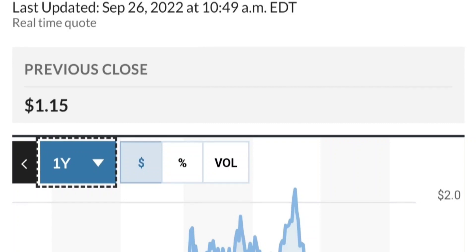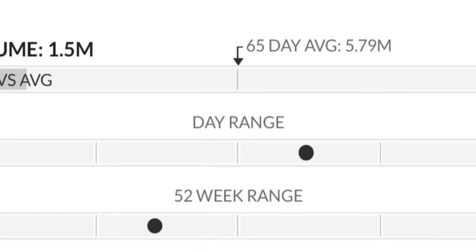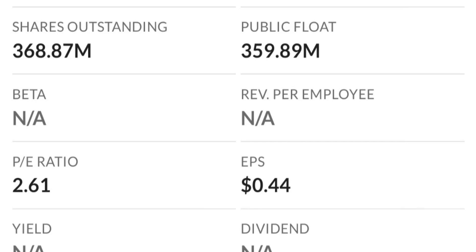To recap — GTE made a nice run from the accumulation or consolidation area. Right now it seems to be a bit overbought. Going back to the weekly chart, this shooting star candle is a reversal pattern, and selling pressure seems quite high. The RSI and Money Flow Index are coming down from overbought levels.